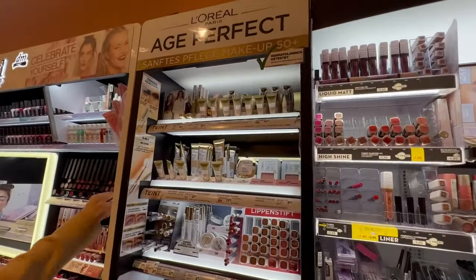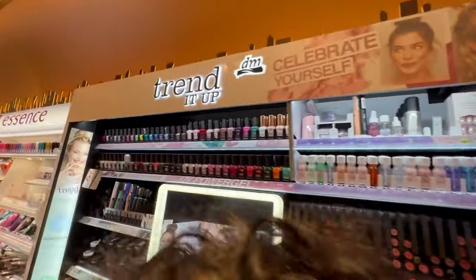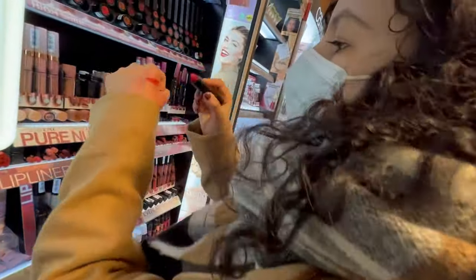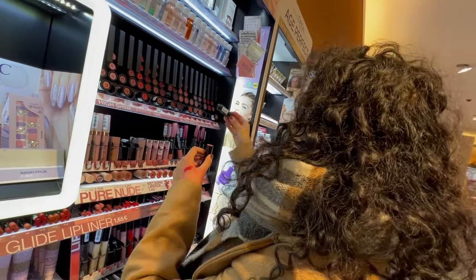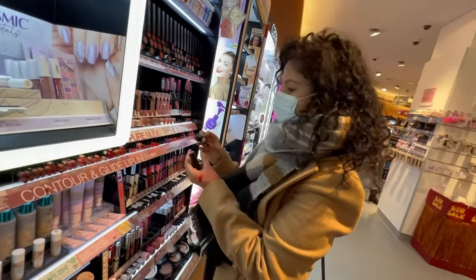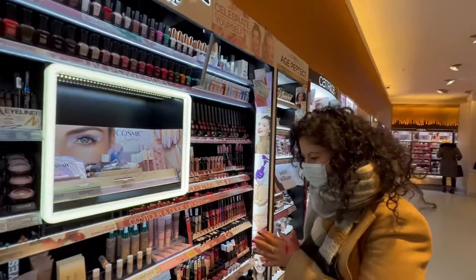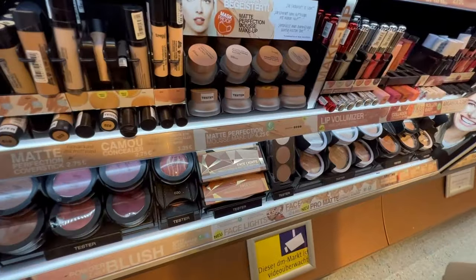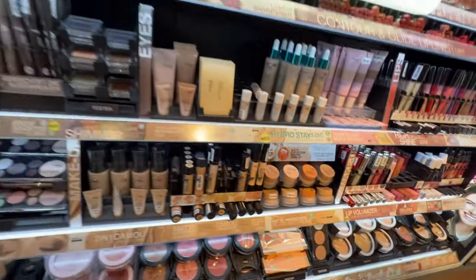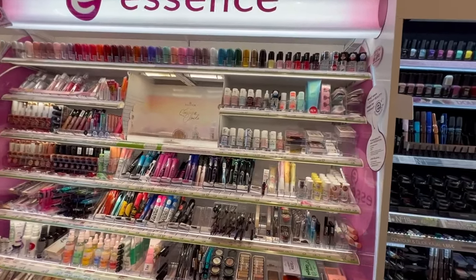L'Oreal is again a high-end brand. If you want to go for really budget-friendly options, then I think Trend It Up and Essence are the best options for all the girls who want to buy makeup. The quality of these products is really good as compared to India. For example, you can buy a lipstick for around 160 rupees and it would be really good — not as bad as a lipstick in India costing 150 rupees. Here the brands are cost-effective but they also have standards and really good quality.